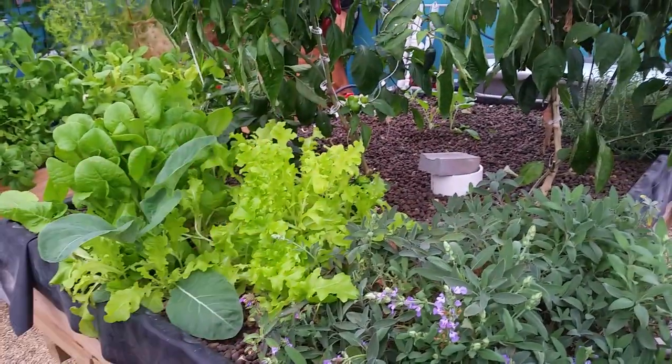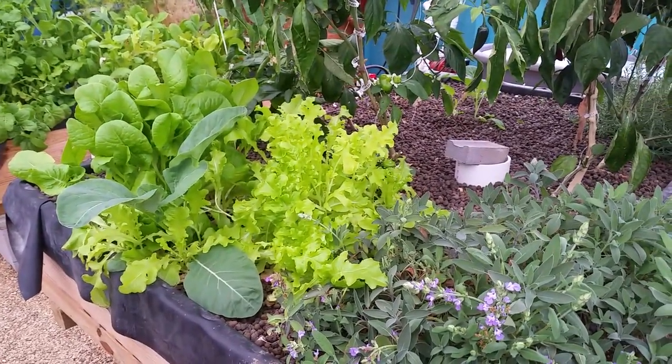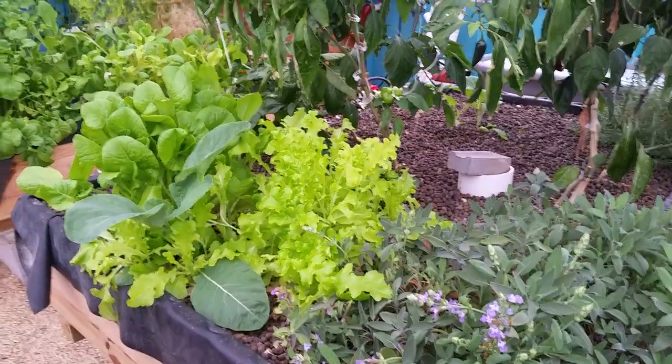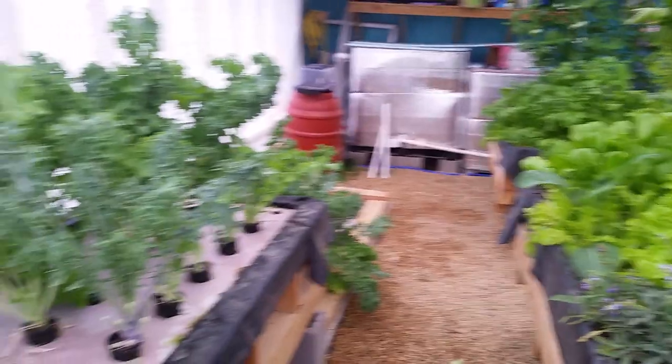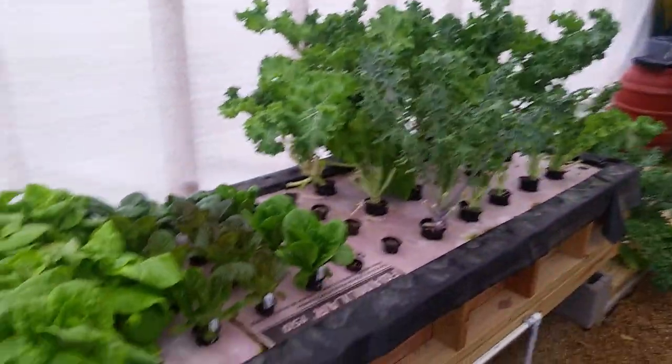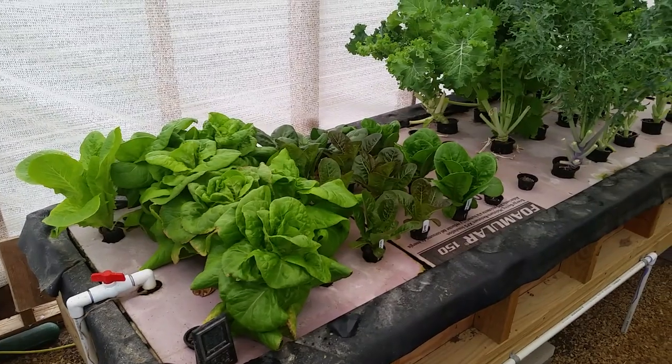A lot of times I'll poke seeds in there and they don't come up and I think they're dead, so I replant. But I'll let you guys go — I just wanted to give you a little quick update that yes, we're still growing stuff, and I'll try to get some more videos up this year. Alright, take care guys!